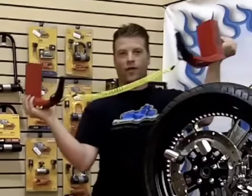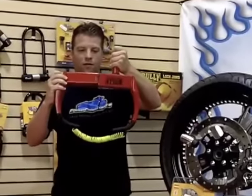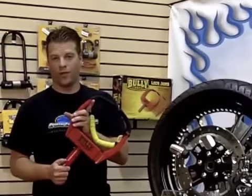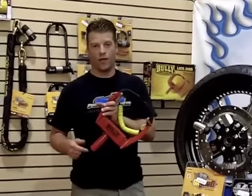You twist the key and it separates. You can then put it together and lock around any wheel that you want, and you can rest assured that nobody is going to be riding or driving away on your baby.